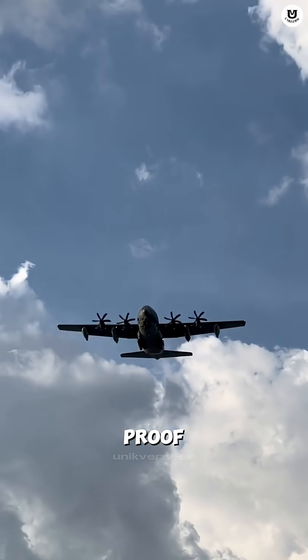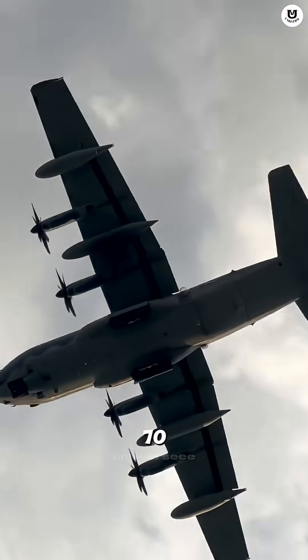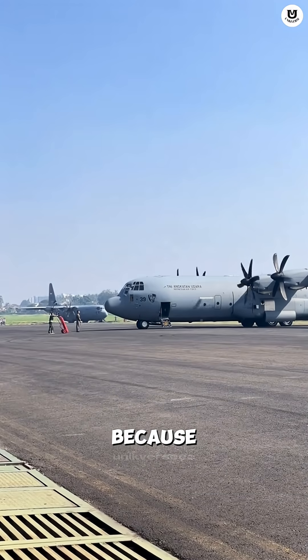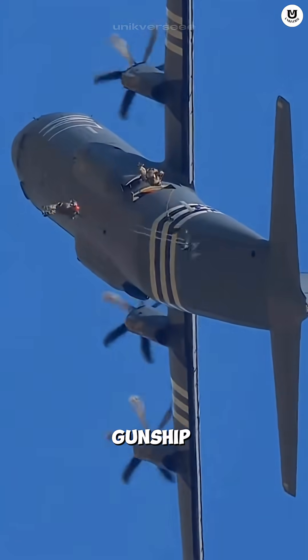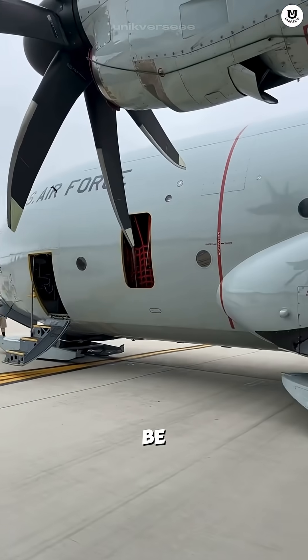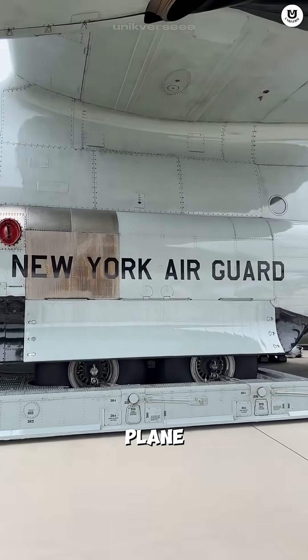The Hercules is proof of reliability — the model has been flying for over 70 years. Why? Because it's a true aerial Lego. It can be a fighter plane, gunship, a firefighter, and can even be fitted with skis to land on Antarctic ice. No other plane is this versatile.